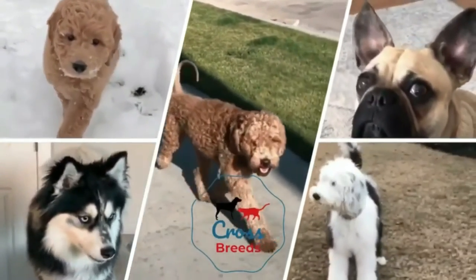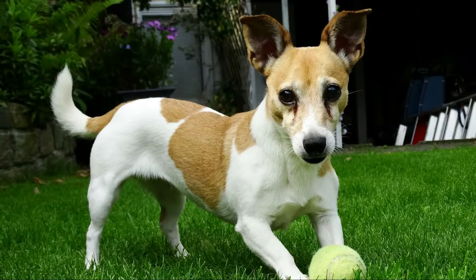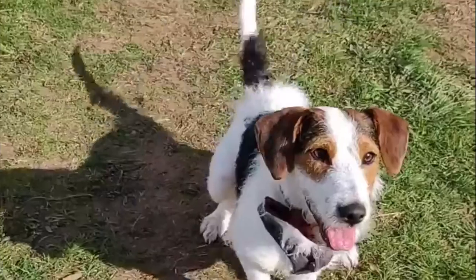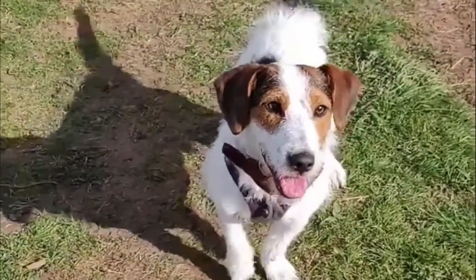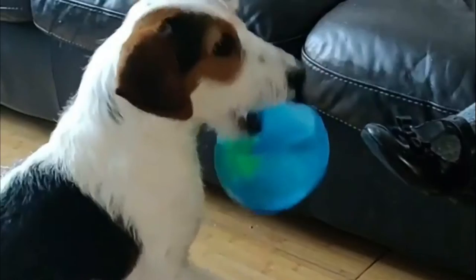Hello friends, welcome to the Crossbreeds YouTube channel. A Jackapoo is a cross between a Jack Russell and a Poodle. As with all Poodle mixes, the Jackapoo's fur is more hypoallergenic than other breeds. Medium in size, the Jackapoo can come in a wide variety of colors including black, black and white, brown, golden, and gray.